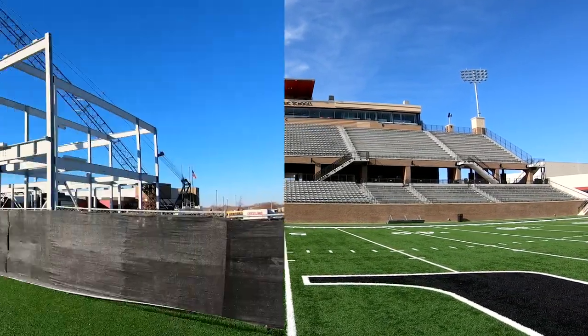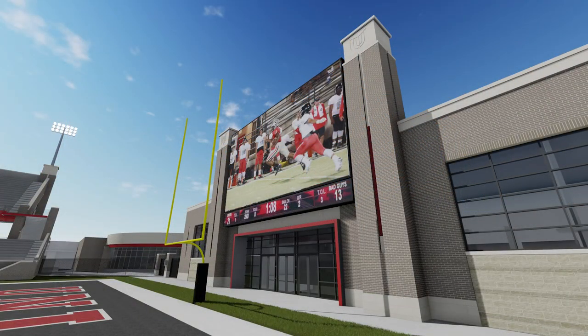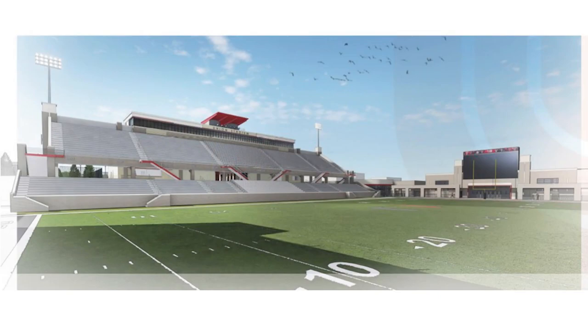A big thank you to the people who voted for the bond issue, because the stadium already has been a really big improvement. It's been amazing to play in it this year, and I'm really excited for the band hall. I think it's going to be like the cherry on top for this whole renovation, and I'm really grateful that we get these new opportunities.